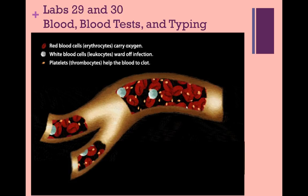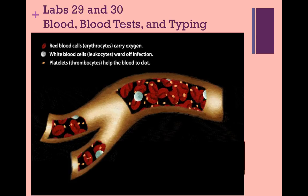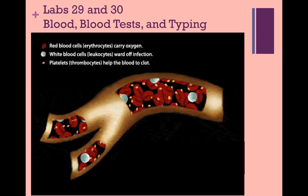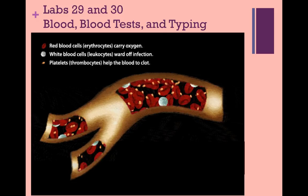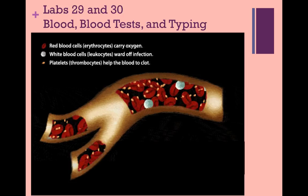Welcome back, ladies and gentlemen. I hope your first week in lab went well and you're feeling a little more confident about the way this lab is set up. In this week's lab, we will be studying blood. Over the years, blood has had many religious, spiritual, and mystical connections.